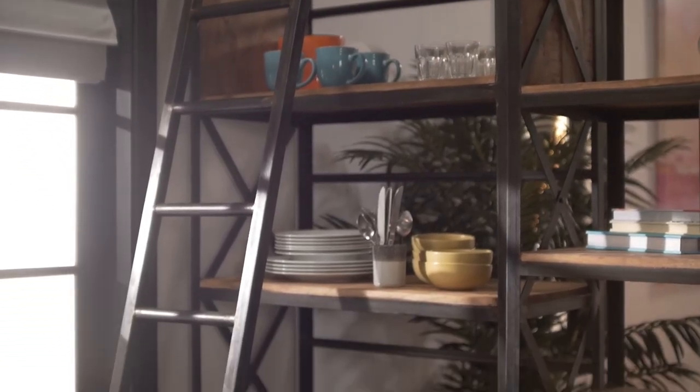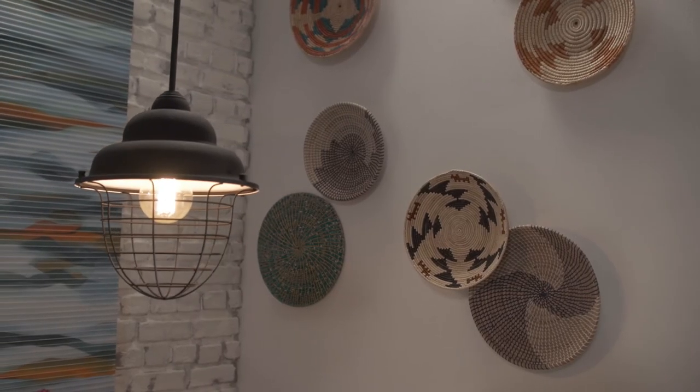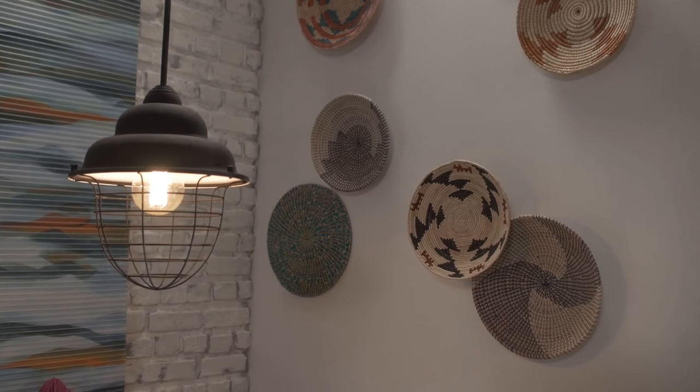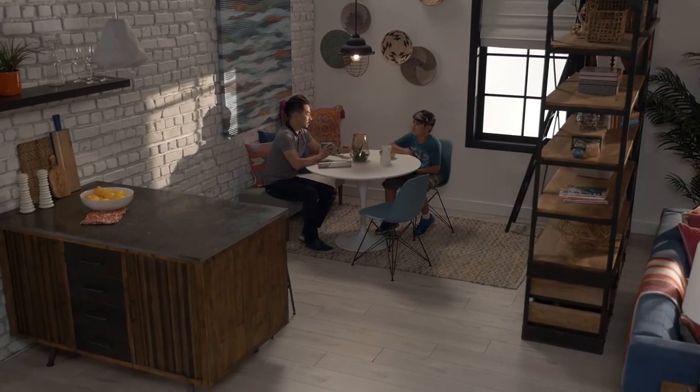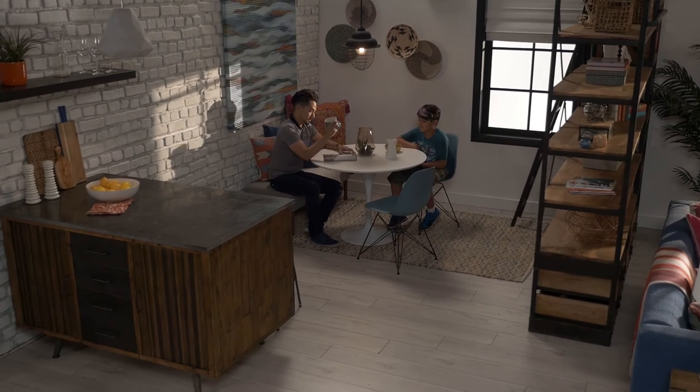Who knows, they might even clean up after themselves. Just because it's a highly functional space doesn't mean we forget about the styling. I've added colorful bowls and baskets to the wall, not only for visual interest, but a little bit of a global flair. With fabulous furniture pieces and useful storage, you can create a breakfast room where your family will want to linger.